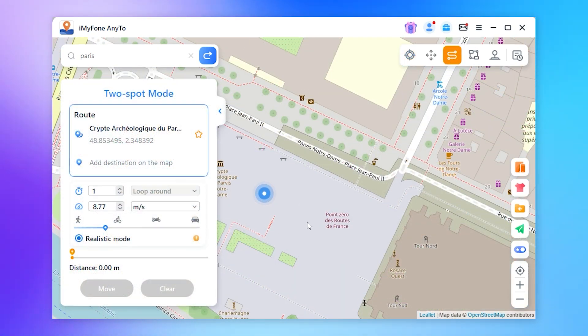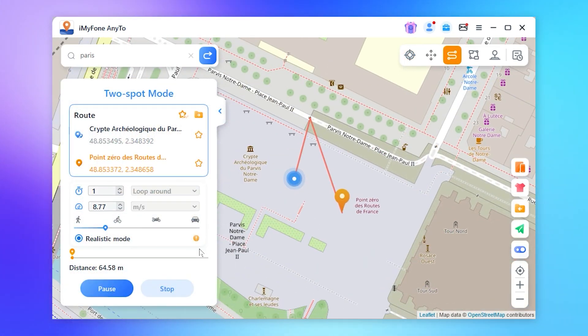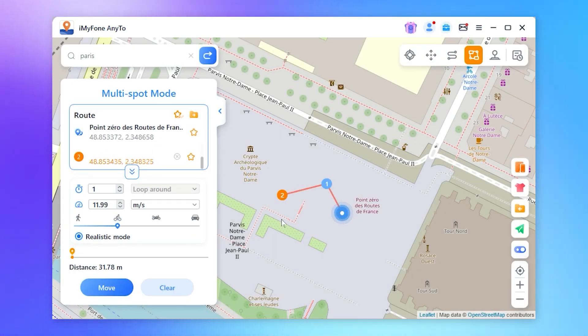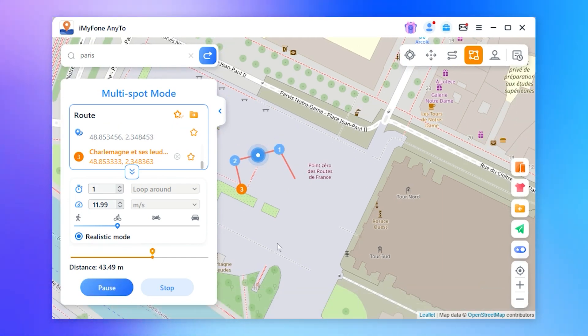Want a little more fun? Try the two-spot mode. Just tap on two locations on the map and you can move directly between them. In multi-spot mode, you get even more locations and route options, and you can save your routes for next time.